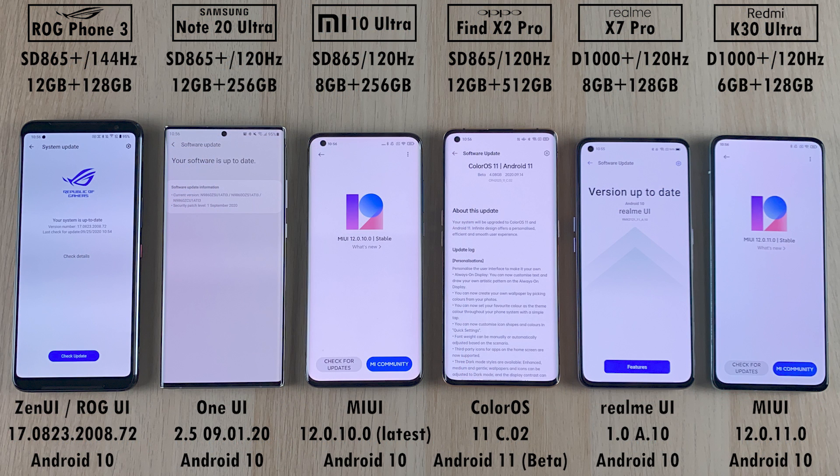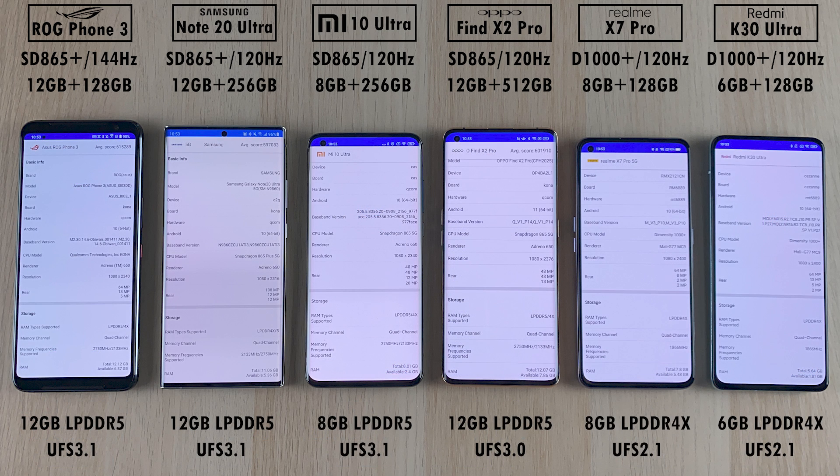All devices have been updated to their latest available software, and we have Android 11 on the Oppo Find X2 Pro, though it is in beta stages. We have 12GB of RAM on the ROG Phone, Note 20 Ultra, and Oppo Find X2 Pro, all with LPDDR5 RAM. The Xiaomi also has LPDDR5 RAM, though in the 8GB variant. The Realme and Redmi both have LPDDR4X RAM, with the Realme at 8GB and the Redmi at 6GB. All devices have UFS 3.1 storage except the Oppo with UFS 3.0, and the Realme and Redmi both share UFS 2.1 storage.